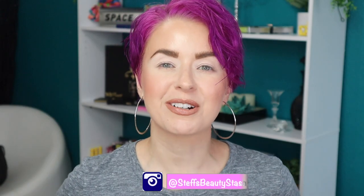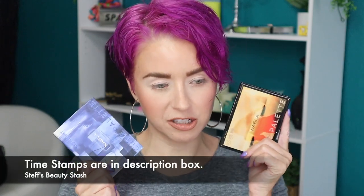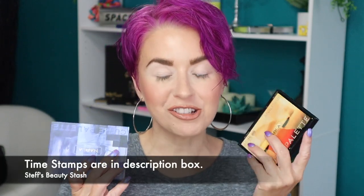Hey guys, I'm Steph and welcome back to my Beauty Stash. Today we're going to be playing around with some brand new eyeshadow palettes from NABLA Cosmetics. I picked up their two new cutie palettes and they are really cute — I got them from the Ulta Beauty website a couple days ago.